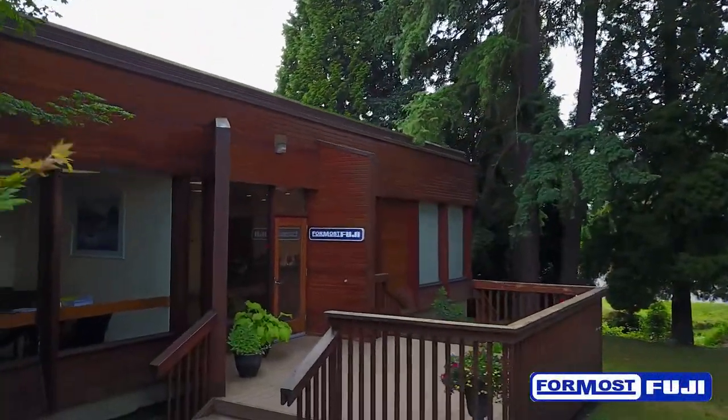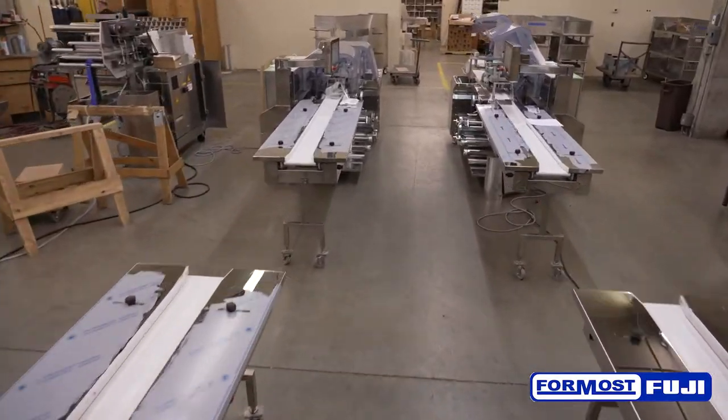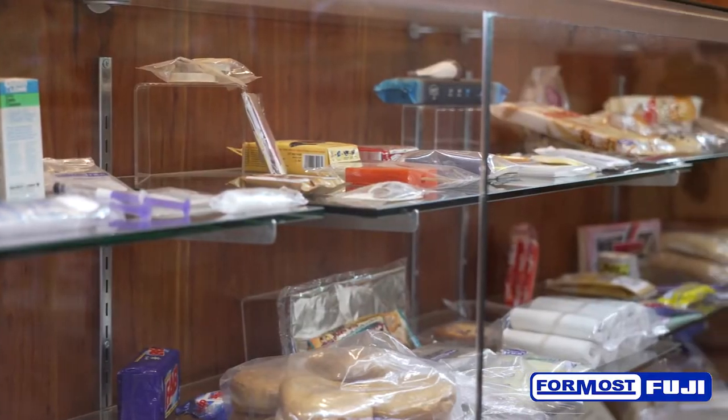Hi, I'm Dennis Ganel, President of Formos Fuji Corporation. Since 1962, we have been an industry leader in bagging and wrapping bakery items such as bread, buns, rolls, and dozens of other bakery items.